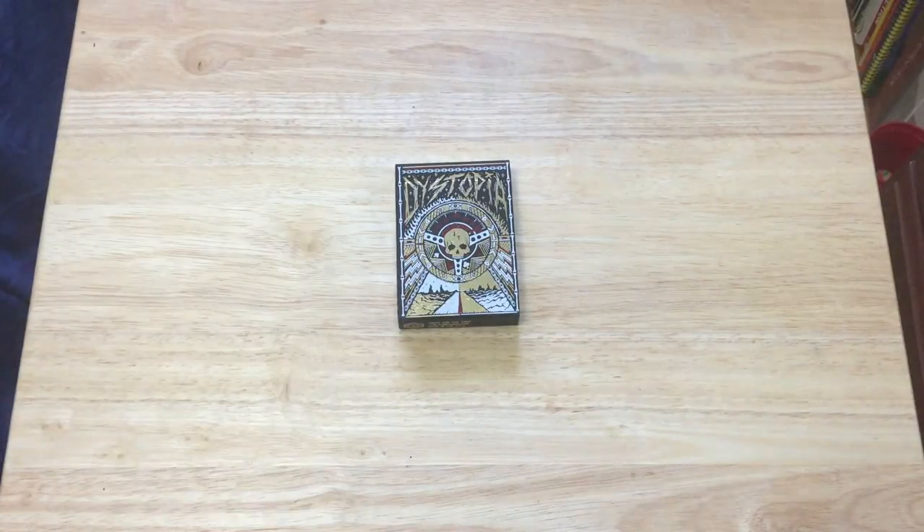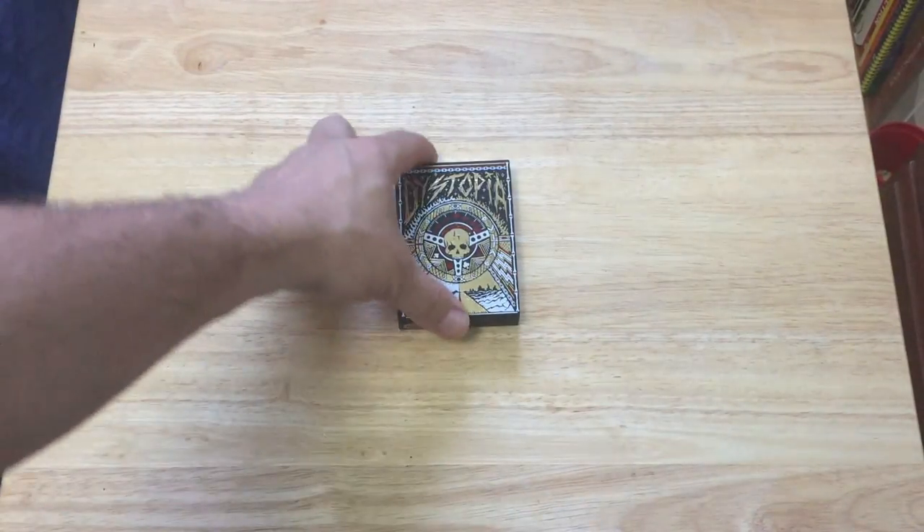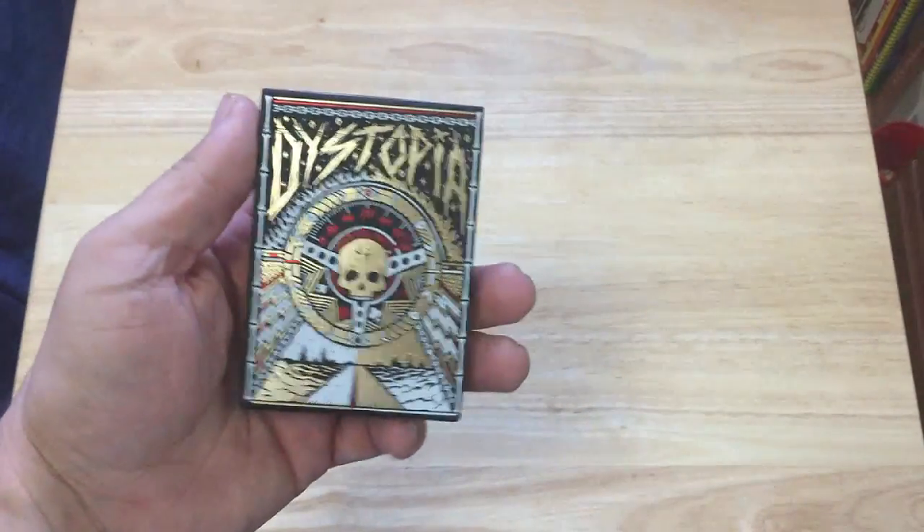Hi everyone, video 842, back with another documentary. Today we have Dystopia from Joker and the Thief. Beautiful tuck case with lots of gold foil and red foil, as you can see — it says Dystopia.